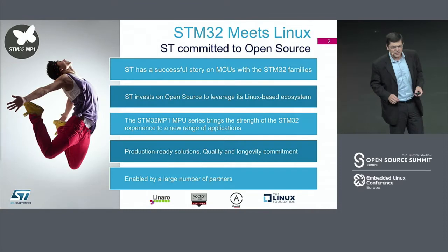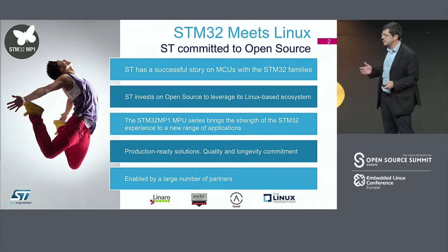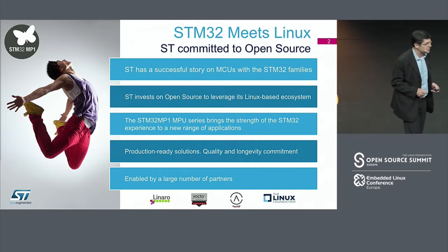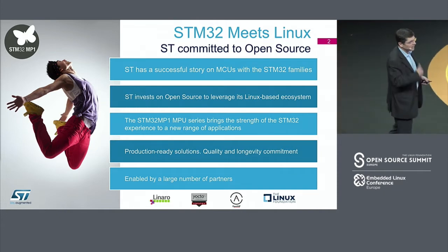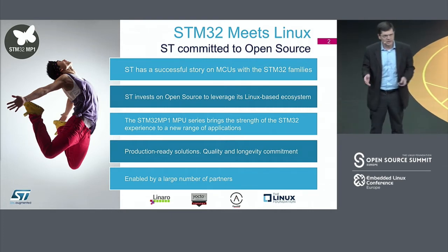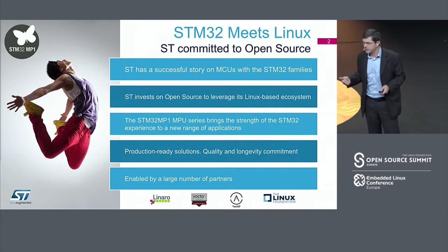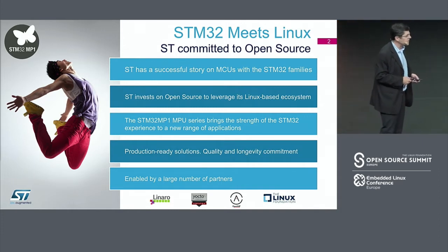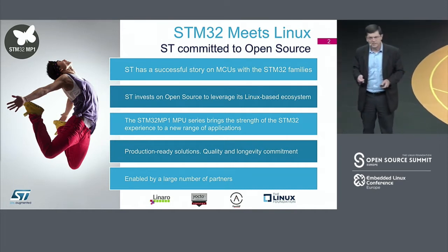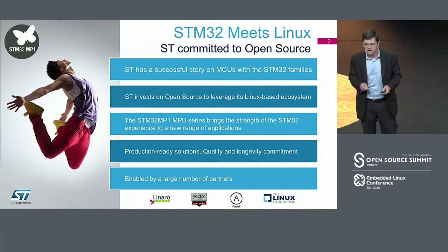Last February we launched in the market with great success our first STM32 MP1 — it's the first microprocessor that ST is releasing to the market. It's more than just another microprocessor; it's a full solution including the hardware component. We have a dual Cortex-A7 with a Cortex-M4 plus advanced 3D graphics acceleration, rich connectivity, analog integration, and of course advanced security solutions.